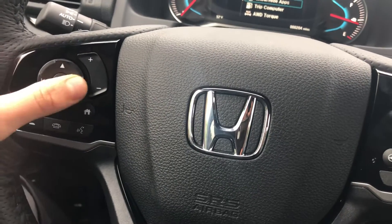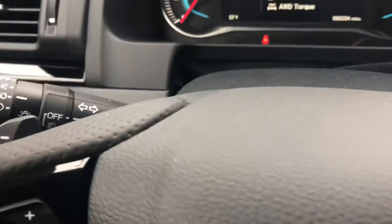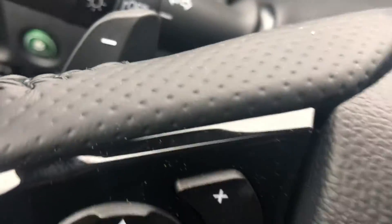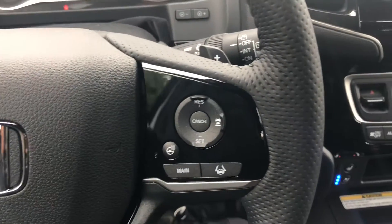You have voice commands to make a phone call, adjust the volume, and control the radio from the steering wheel. You also have automatic headlights, paddle shifters behind the steering wheel, and a heated steering wheel.